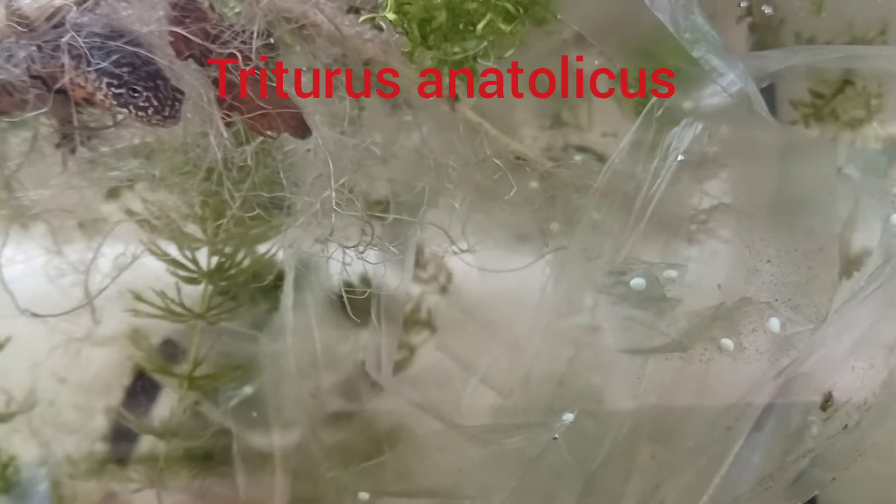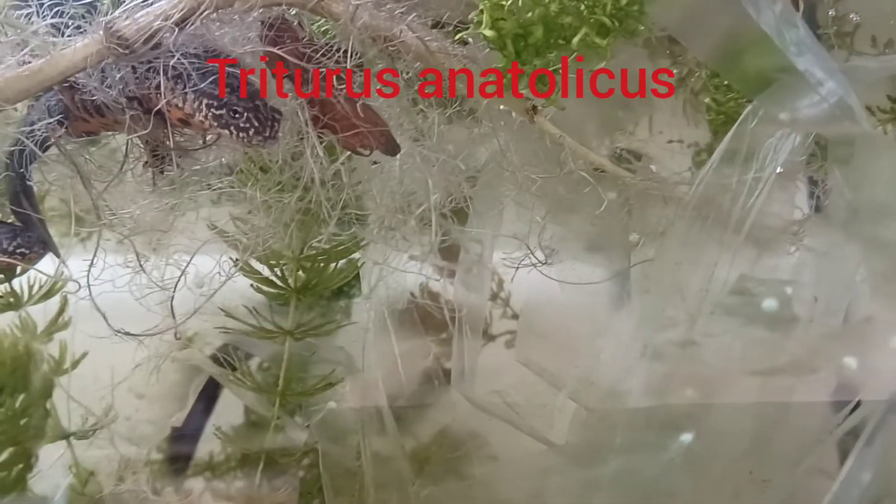Something else I'm really pleased about are these Anatolian crested newt eggs, because this is the first time that I've bred these — so that's great news.